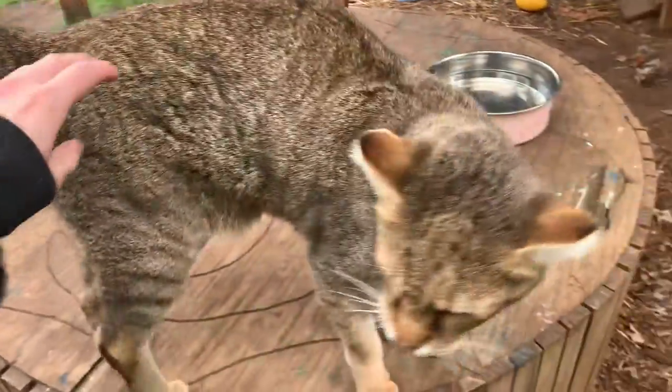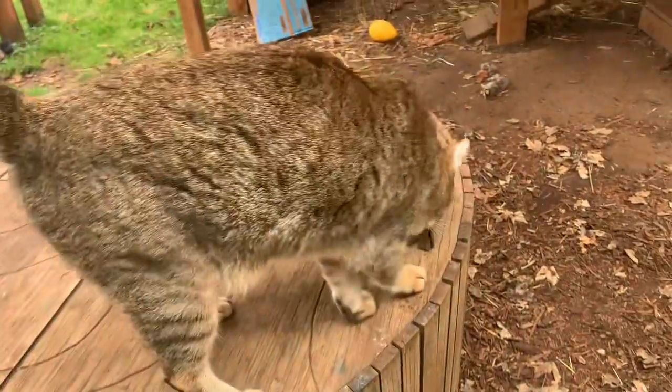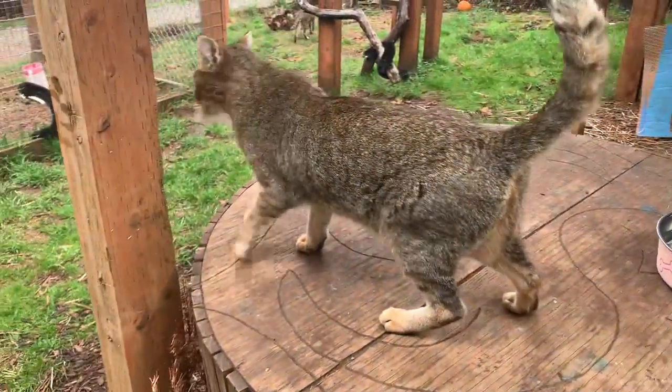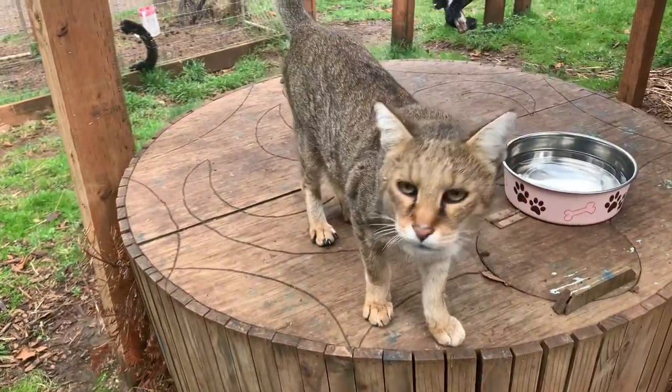Hi everyone! Today I wanted to take an opportunity to introduce you to one of our hybrid cats. So this here is Tut. Tut is a Chausie cat, which means he is a domestic that has been bred with a jungle cat.